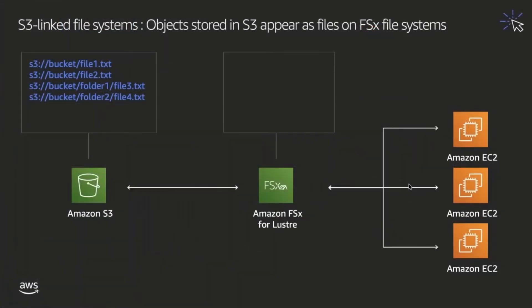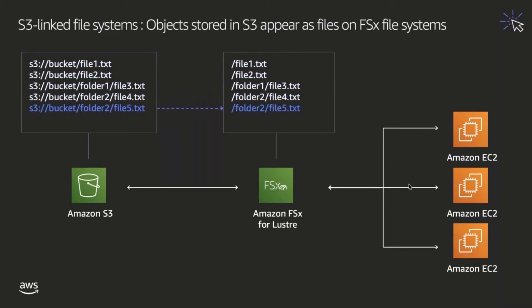Let's take a closer look at how the S3 integration actually works. We've created an FSx for Lustre file system and linked it to an Amazon S3 bucket, which contains a number of different files. Once the file system is linked, the metadata for each of these files is loaded into FSx for Lustre so that they appear as though they're files on the file system. As new objects are added to your Amazon S3 bucket, you can choose to set up Amazon FSx for Lustre so that these new objects are also imported and represented as files on the file system.